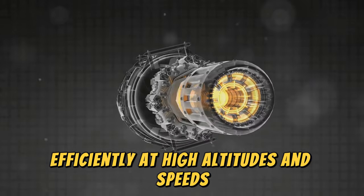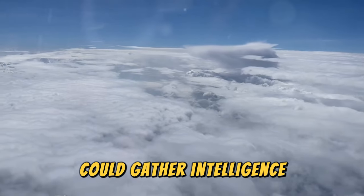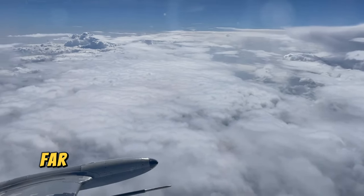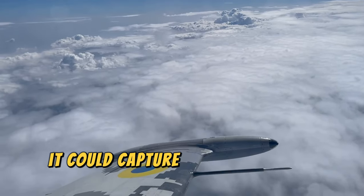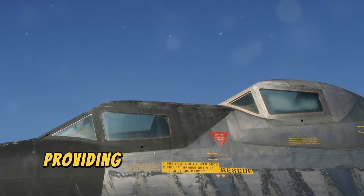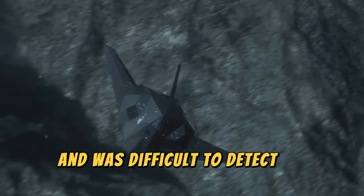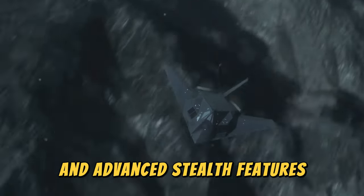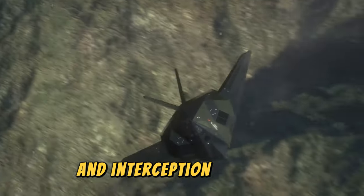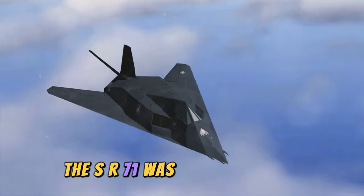The SR-71 could gather intelligence from altitudes of over 80,000 feet, far above the reach of most enemy defenses. From this vantage point, it could capture high-resolution images and electronic data, providing critical information to military planners. It could outrun missiles and was difficult to detect on radar, thanks to its sleek design and advanced stealth features. The Blackbird's ability to evade detection and interception made it a formidable tool in the intelligence-gathering arsenal.